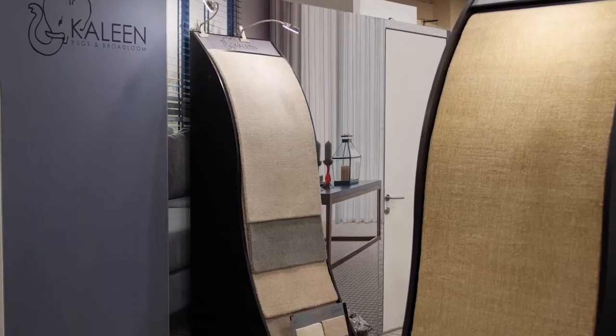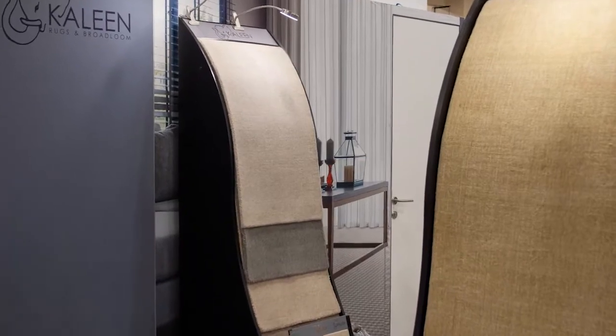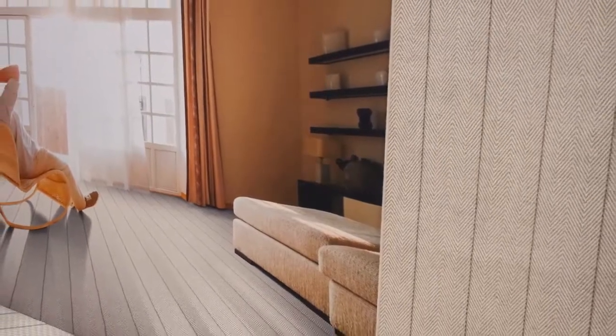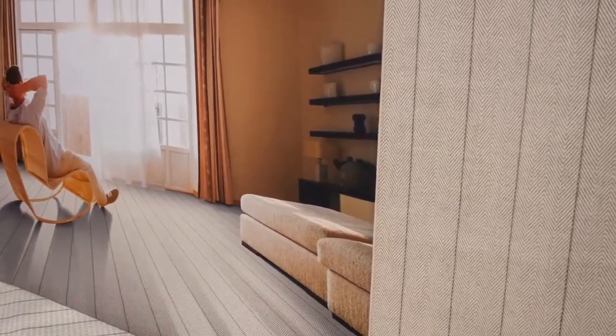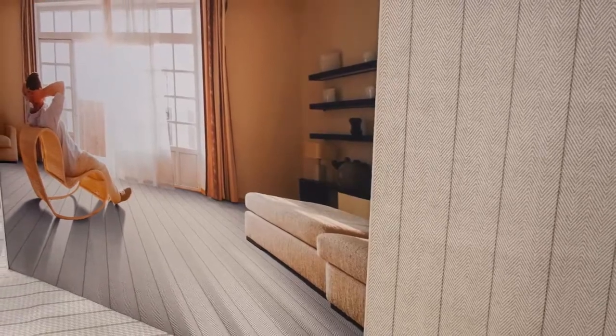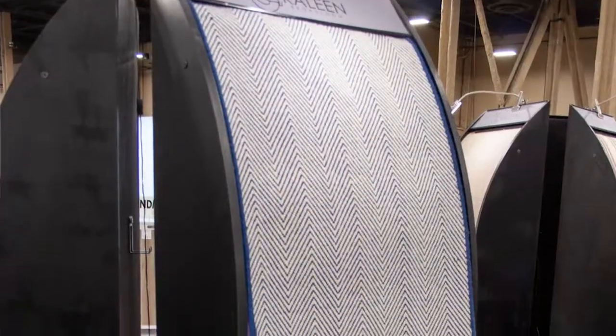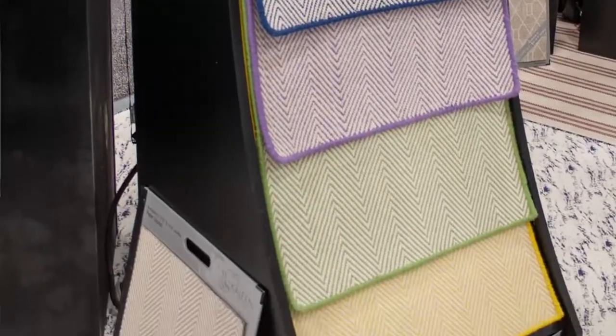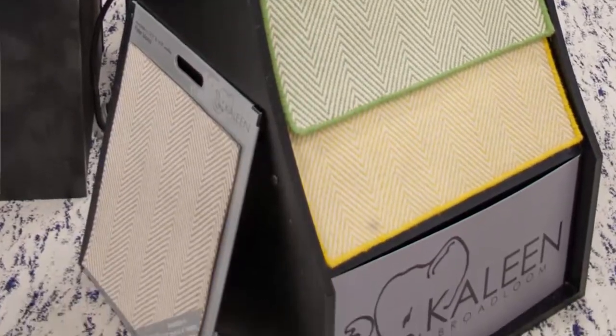A lot of product ends up on stairs because flat weave just holds up — you can never see the traffic. Flat weave is a big part of it and we really own that marketplace. We do 13'2" and 16'4" widths in all of our flat weaves — the only ones in the marketplace doing that. It really lends itself to stair runners; it holds up so well to foot traffic and with a rollover stair it allows you to really hide that seam.